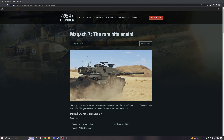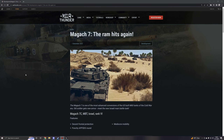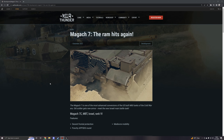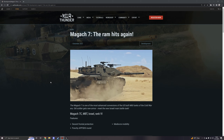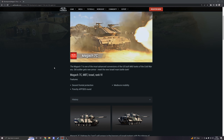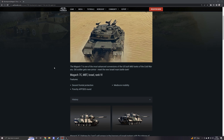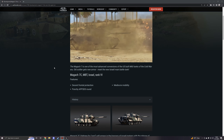Hello everybody and welcome to another War Thunder upcoming content video, released today on the 1st of December on the Magach 7, which is a new tank for the Israeli ground forces tech tree with quite the distinct look to it with its upgraded turret. I don't know much about this vehicle, though I have seen people talk about it in the past when Israel was being considered as a new nation in War Thunder. The Magach 7 is one of the most advanced conversions of the US built M60 tanks of the Cold War era — old soldier gets new armor, meet the new Israeli main battle tank.